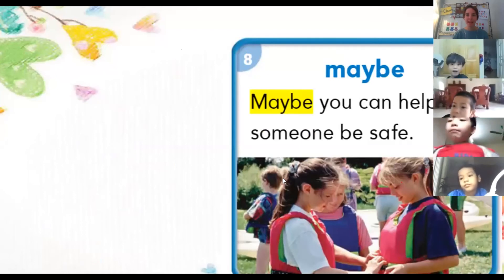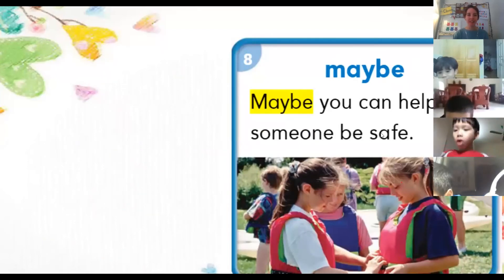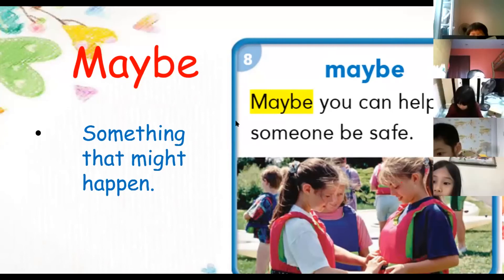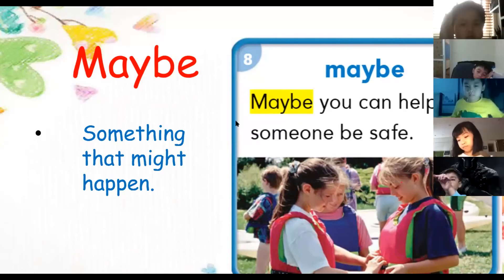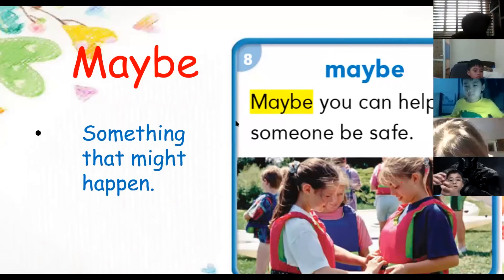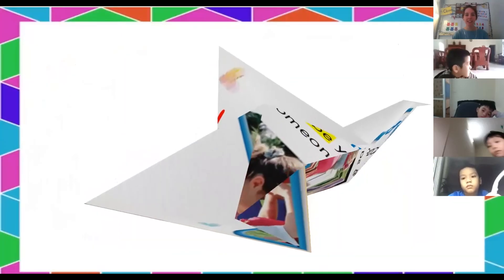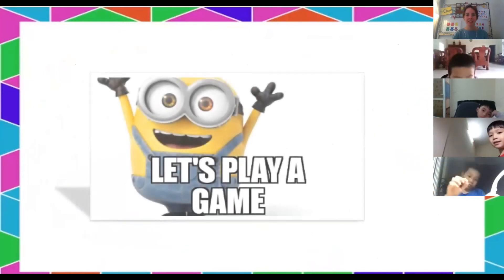We have one more word — 'maybe.' 'Maybe you can help someone be safe.' The new word is 'maybe,' and it means something that might happen. Potato gives a sentence: 'Maybe I will play in the house.' Good job — it means you might do something and you might not. That's all of our words, everyone. Good job, you did very well. Now we can play the game.